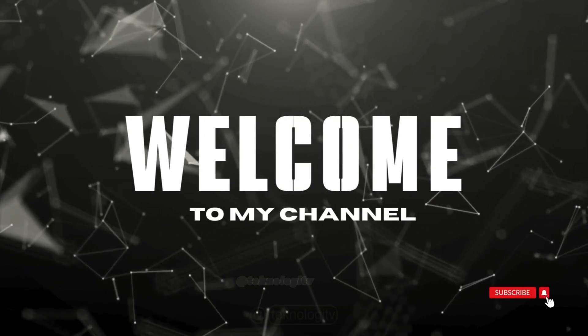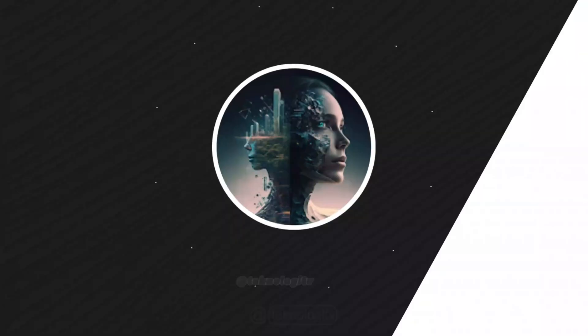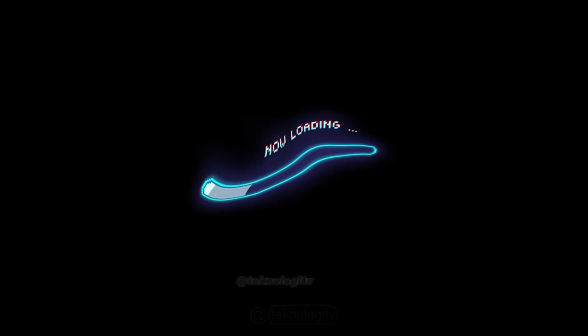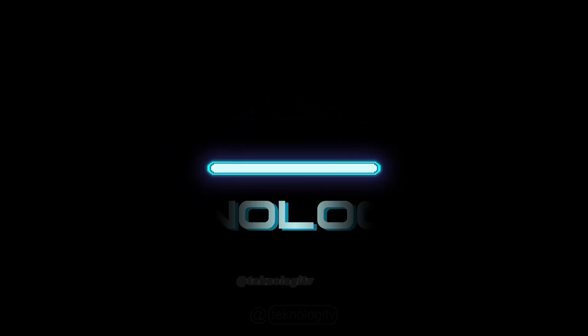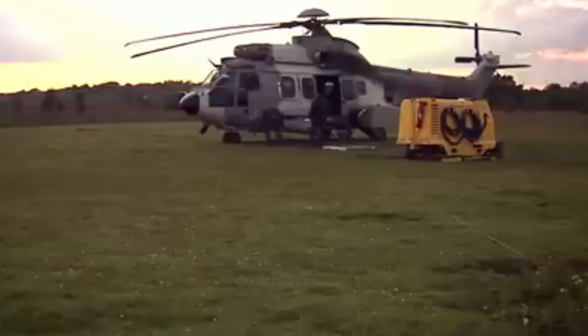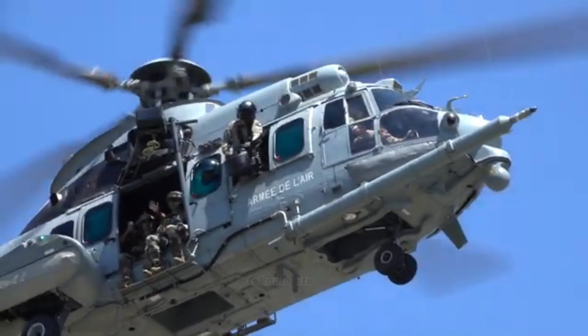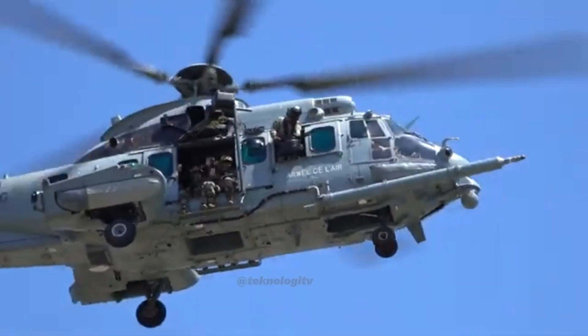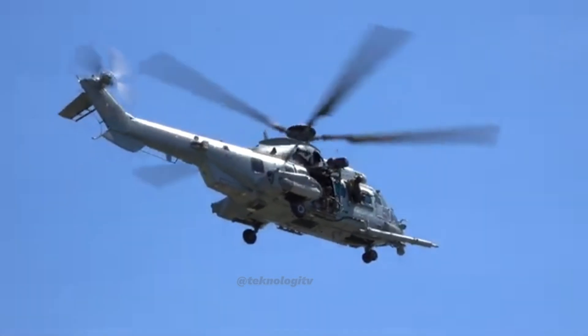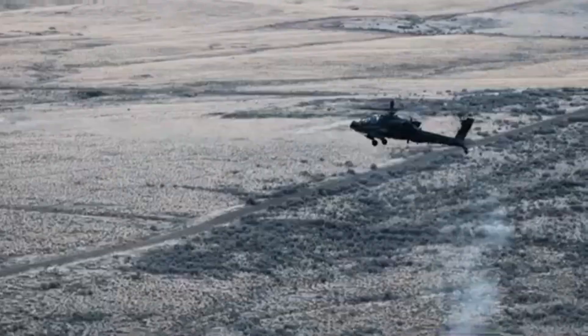Welcome to my channel. Hai Sobat Teknologi, kali ini kita akan membahas sedikit tentang helikopter pertahanan negara kita, Indonesia. Kita akan melihat beberapa jenis helikopter yang digunakan di Indonesia, serta perannya dalam berbagai operasi dan kegiatan. Dan berikut ini adalah beberapa jenis helikopter Indonesia.